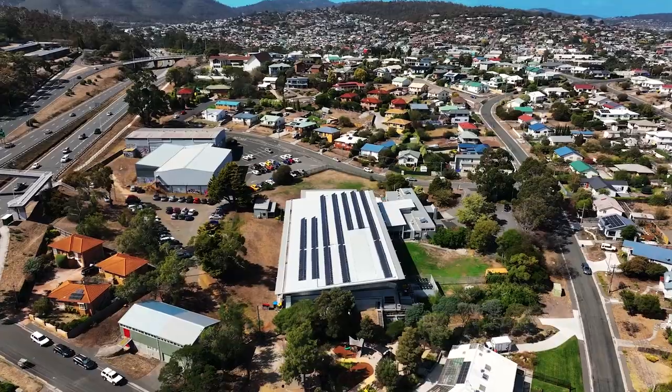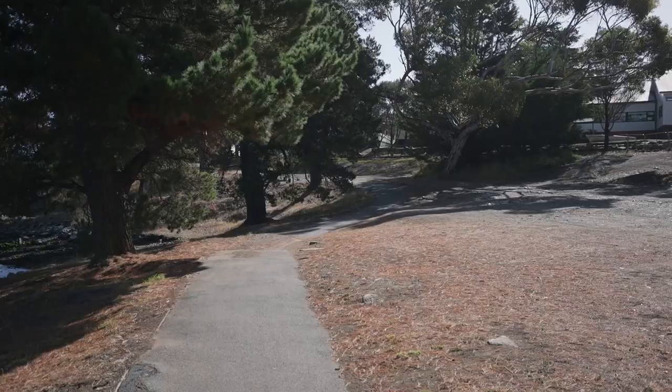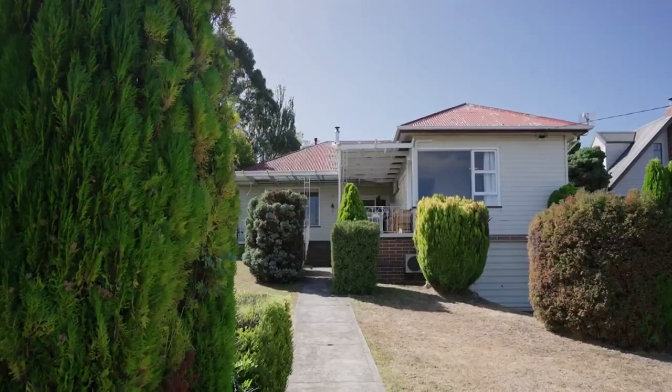Offering plenty of activities for the family with the Clarence Sports Stadium and pool, parks for the kids to play in, and when you need a breather, just a short walk to the Clarence Foreshore Trail. This will lead you along the water's edge to explore what the Eastern Shore has to offer.